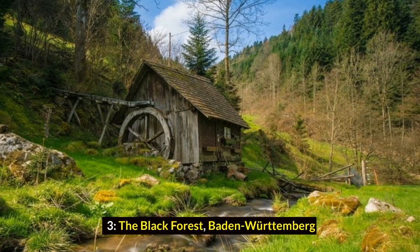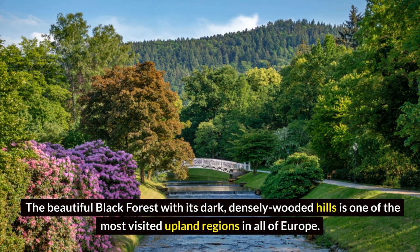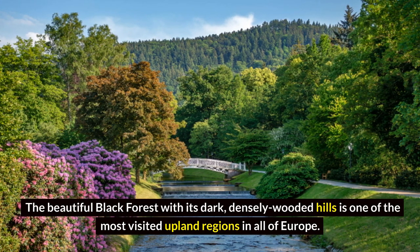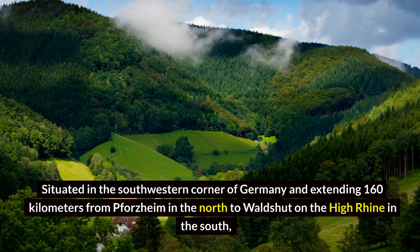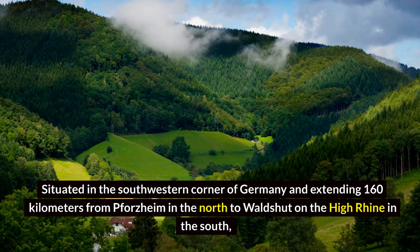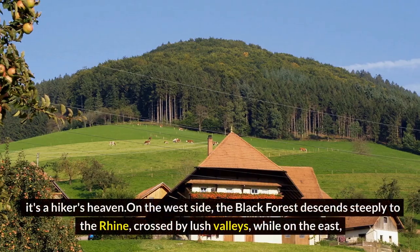The Black Forest, Baden-Württemberg. The beautiful Black Forest, with its dark, densely wooded hills, is one of the most visited upland regions in all of Europe, situated in the southwestern corner of Germany and extending 160 kilometers from Pforzheim in the north to Waldshut on the High Rhine in the south. It's a hiker's heaven.